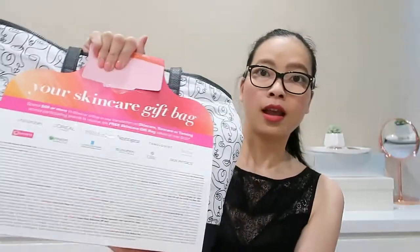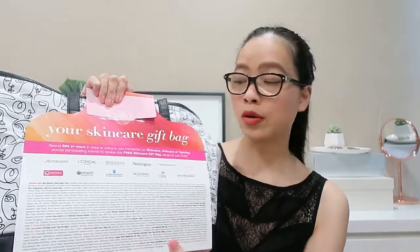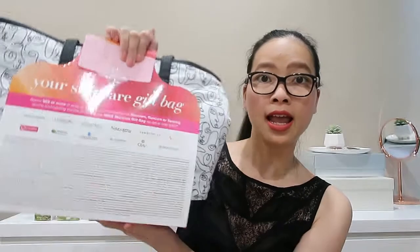Your skincare gift bag — spend $69 or more in-store or online in one transaction on skincare, suncare, or tanning across participating brands to receive this free skincare gift bag valued at over $130. There are full sizes and travel sizes. The back shows all the participating brands going on sale: Antipods, L'Oreal, Bioderma, Neutrogena, Tanologist, Avene, Olay, Dr. Lewins, La Roche-Posay, and Priceline.